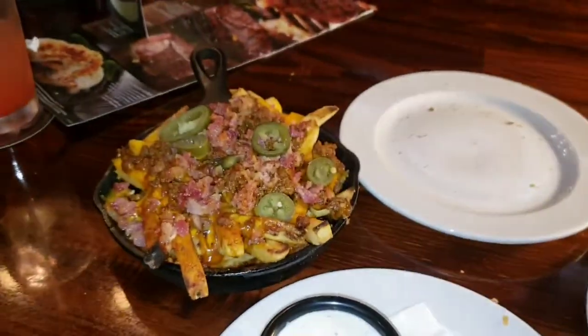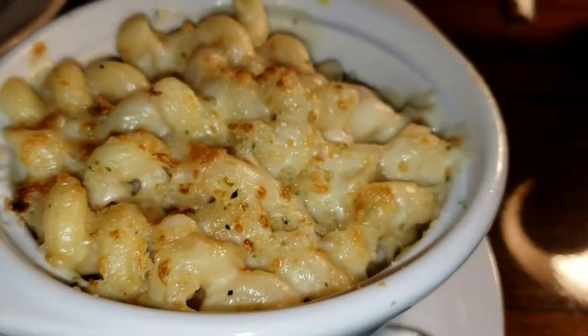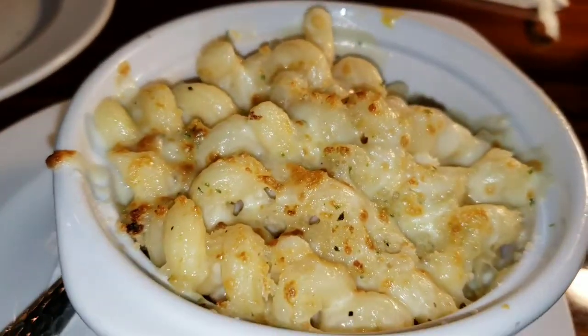Loaded fries and Longhorn macaroni and cheese — it looks so good, there's a lot of cheese in here. Hey guys!